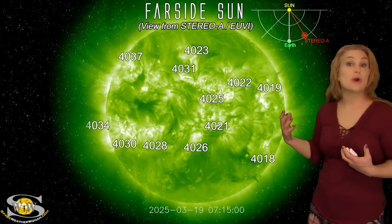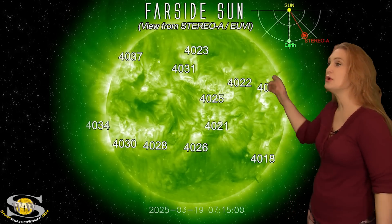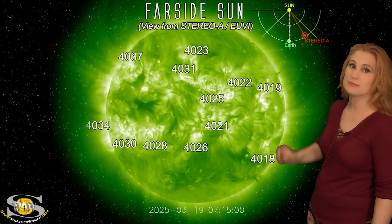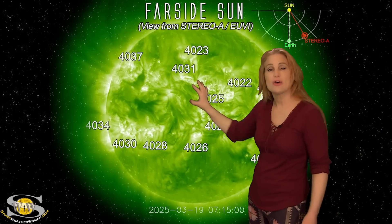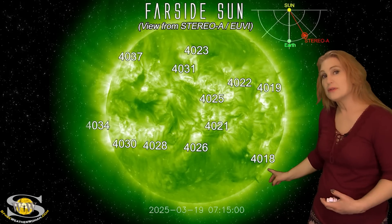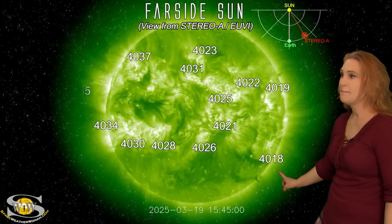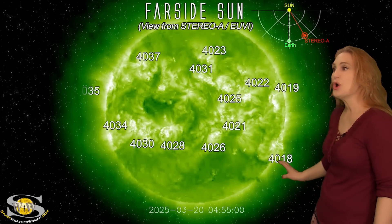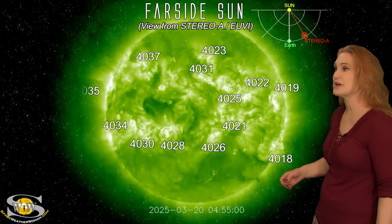Taking a look at our sun's far side, we are back to looking at Stereo A imagery because Stereo A is now rotated further away from Earth view. Here's Earth, here's the sun, and here's Stereo A looking at the sun a little bit from the side. I wanted to show you region 4018, which was a player when it was in Earth view, but it's now rotated to the sun's far side. Watch — boom, right there. Did you see that? That was a nice solar storm launch, a pretty big one. Region 4018 is still a big solar storm producer and continues to survive its far side passage.